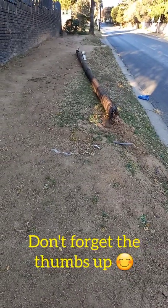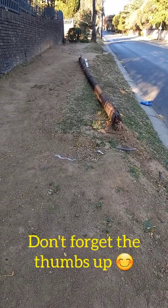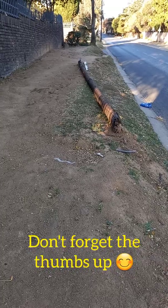Hello everyone and welcome back to my YouTube channel. I'm just doing a quick video on my run home.